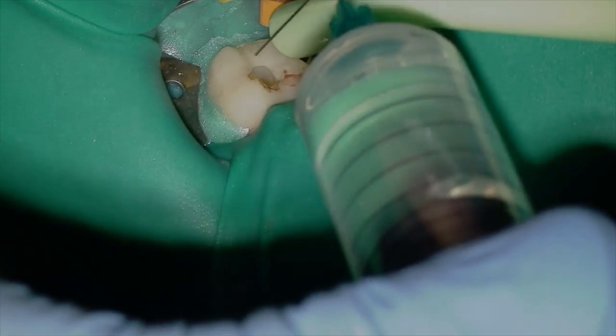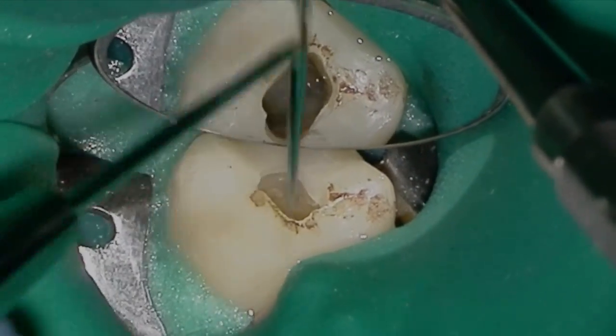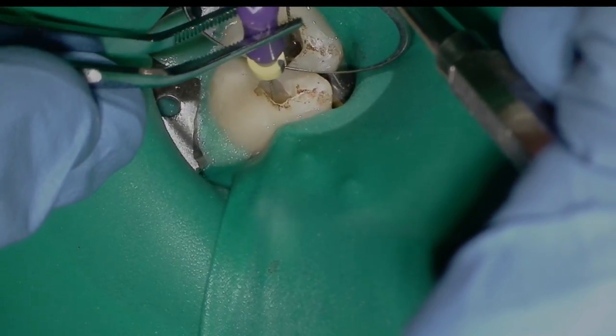One of the easiest ways to get that file back there — you can see there's not much room, I can't find an opening — is to use my cotton forceps with my file to get it into place. And I'm able to get a little snag with my size 8 file.